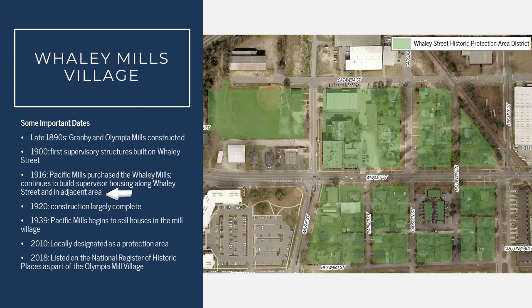In 1916, the Granby and Olympia Mills were sold by the W.B. Smith Whaley Company to the Pacific Mill Company. When Pacific Mills purchased the mills and the associated housing, they began to develop the Whaley Street area more intensively. Beginning in 1916 and up until about 1920, construction continued within what is now the Whaley Street District.